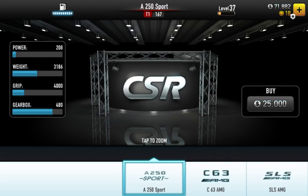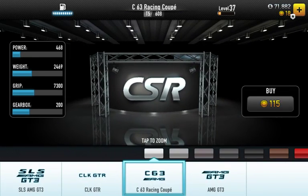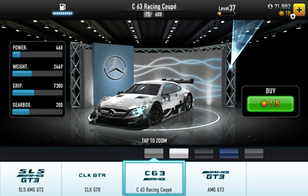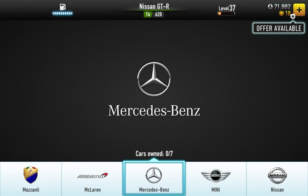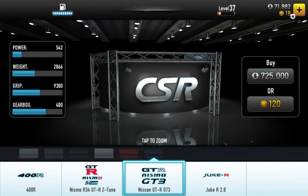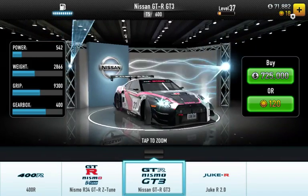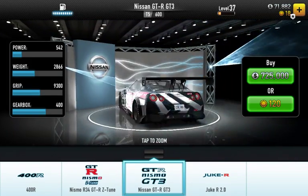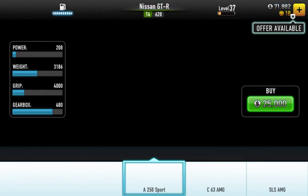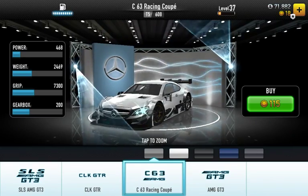So your first option is Option A: the Mercedes-Benz C63 Racing Coupe. Option B is the Nissan GTR GT3. I'm going to get you guys to have a look at both of them.